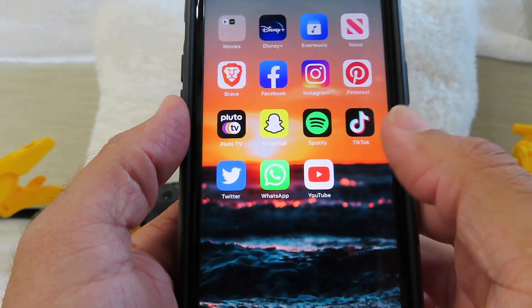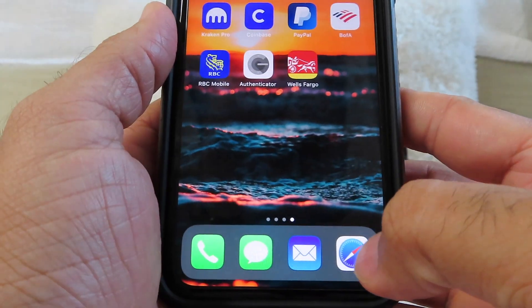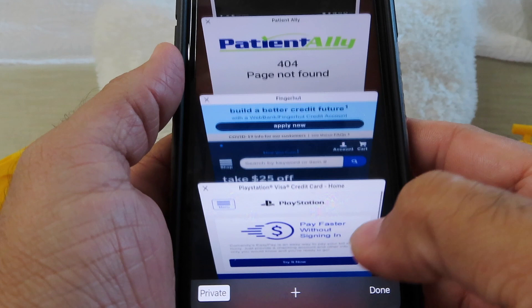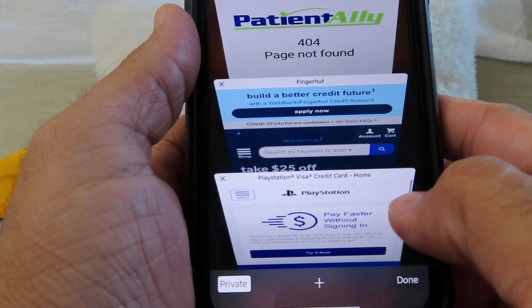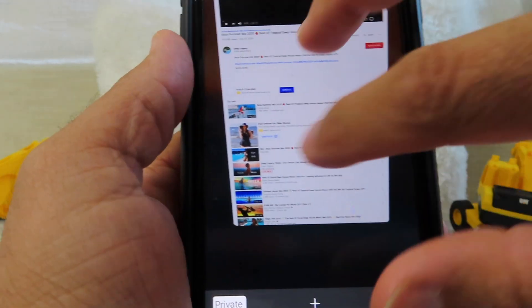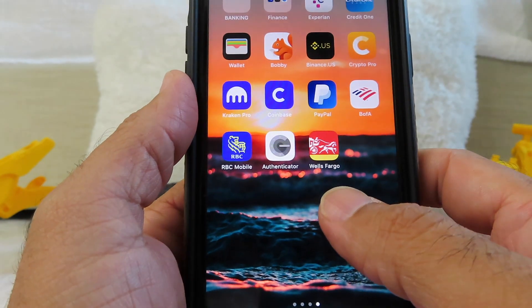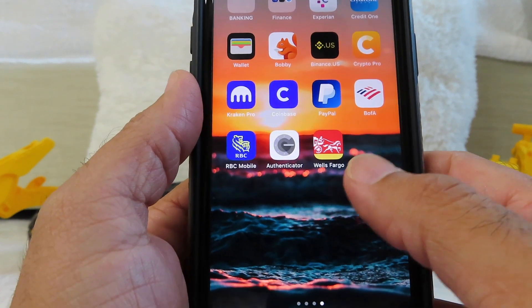Let me show you how you can delete all your website data that you've been storing, which can make your phone really slow. Everyone is on their phone for a long time, browsing through a lot of apps. You can close these apps by swiping multiple fingers together, and clearing your browser is very important.